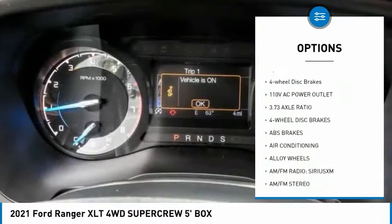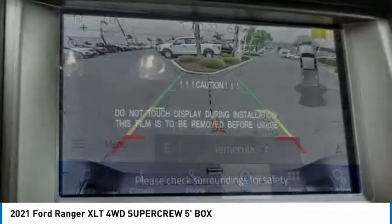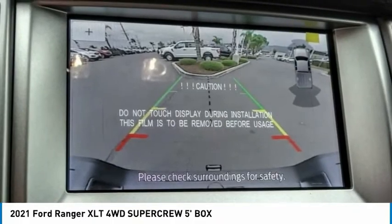Rear step bumper, remote keyless entry, fog lights, front-wheel independent suspension, speed control, four-wheel disc brakes.